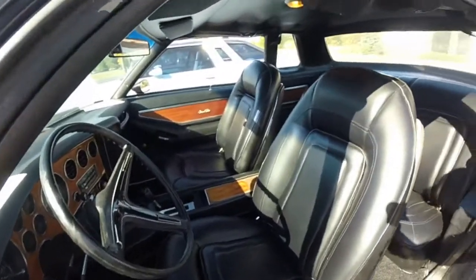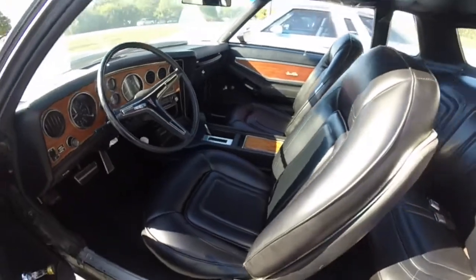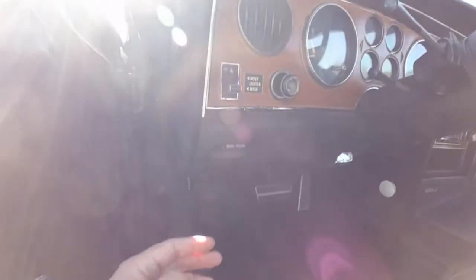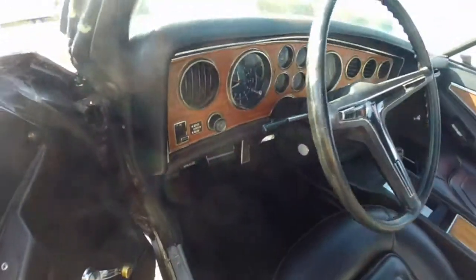Inside does feature dual bucket seats. You've also got a nice wrap-around cockpit style dashboard. Down below, you have your hood release, parking brake release, your wiper washer controls, as well as your lighting controls. This vehicle does feature a tilt steering wheel.